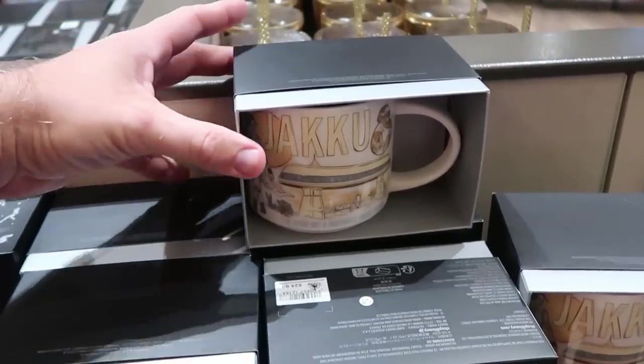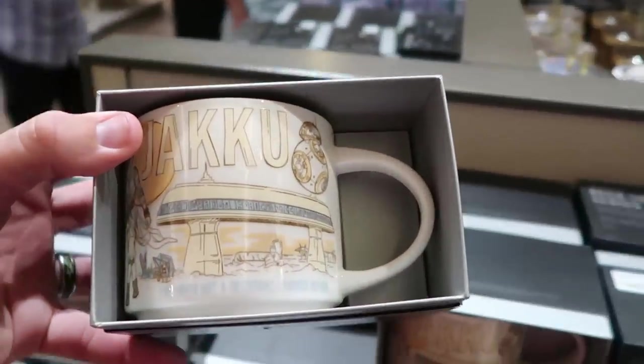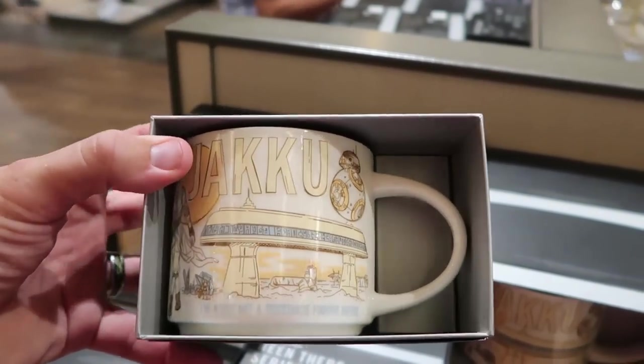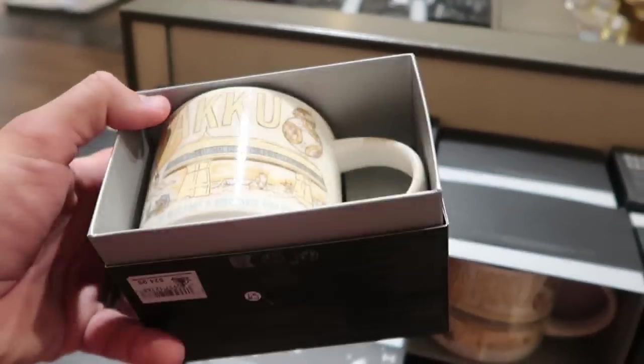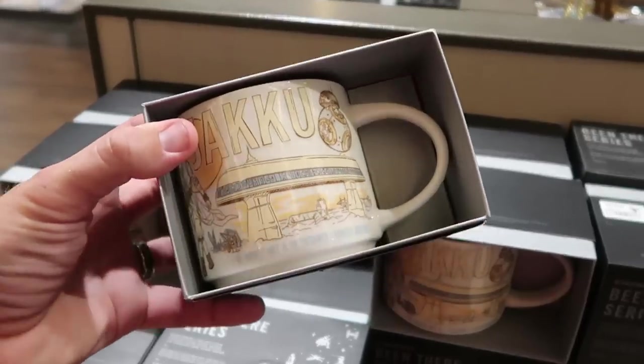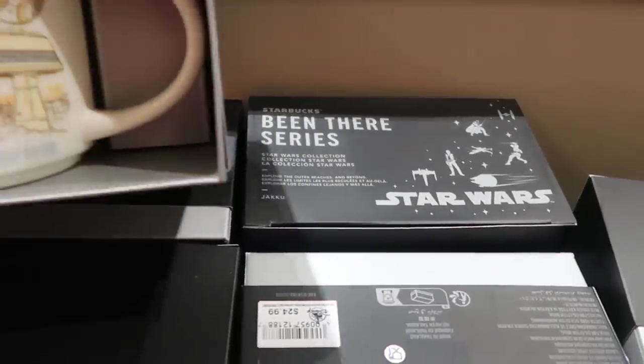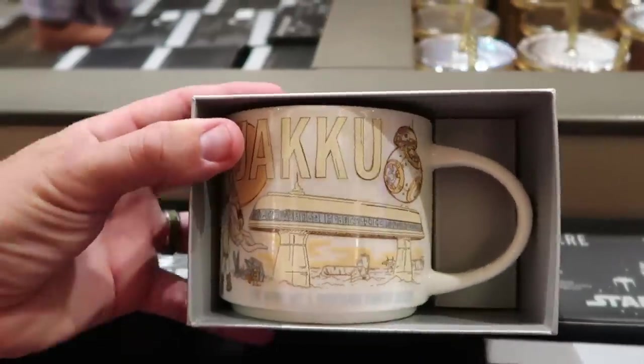They also have a brand new Starbucks Star Wars cup here. This one over here features BB-8 on it - it says 'I've never met a resistance fighter before.' How fun is that? $24.99. It's actually part of the Starbucks Been There series for Star Wars. This is a really fun offering.